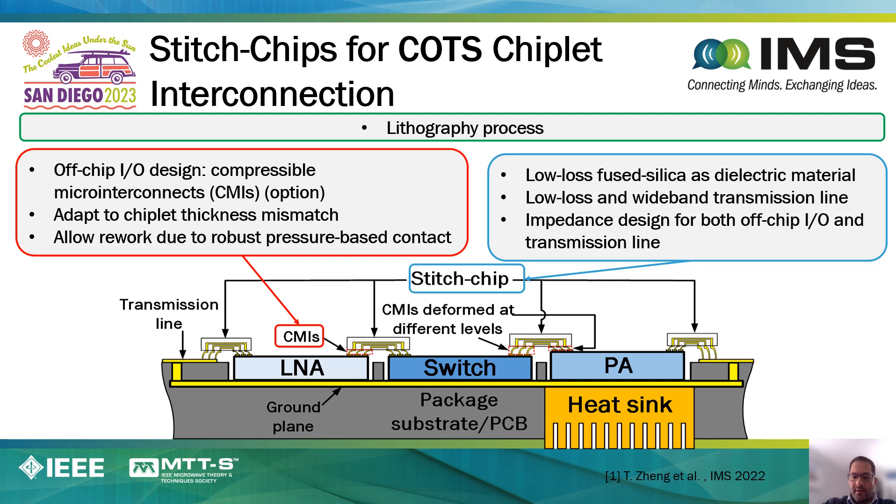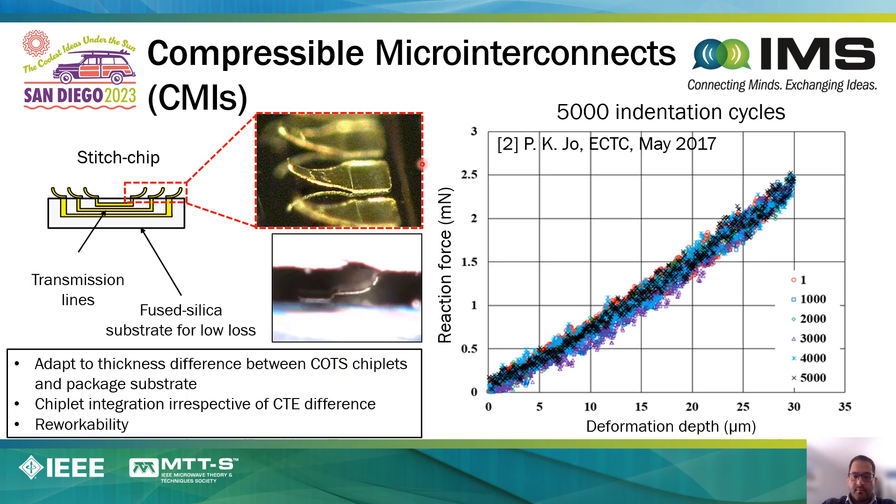To overcome some of these challenges, we have proposed a method in which we use what we call a stitch chip to interconnect neighboring die and to connect a die to the package. A stitch chip, in the simplest form, is basically made out of a low-loss fused silica substrate with low-loss interconnects. Further, on the stitch chip, we form what we call compressible micro-interconnects, or CMIs. These compressible micro-interconnects enable you to connect two neighboring die irrespective of any height mismatches between them.